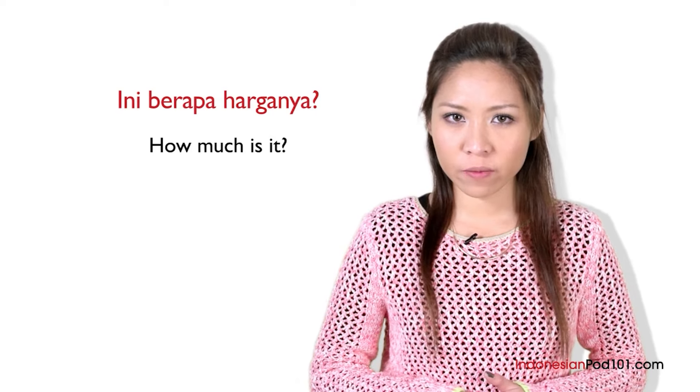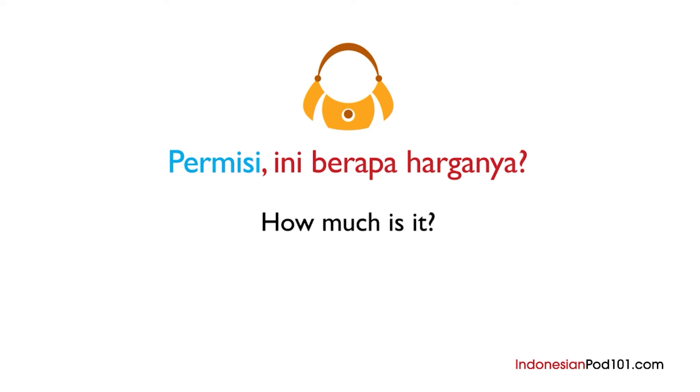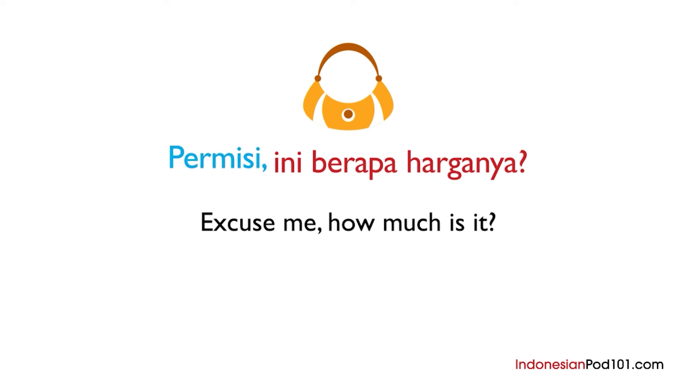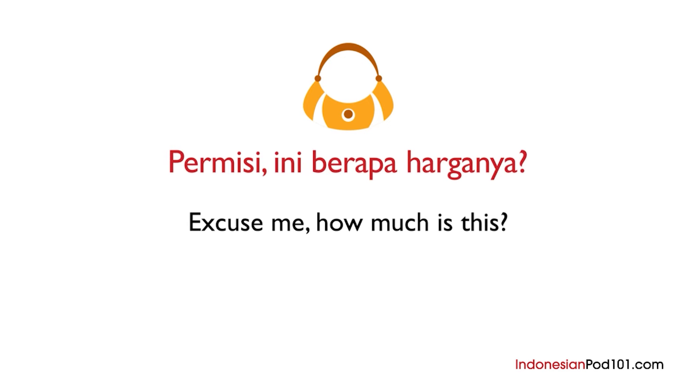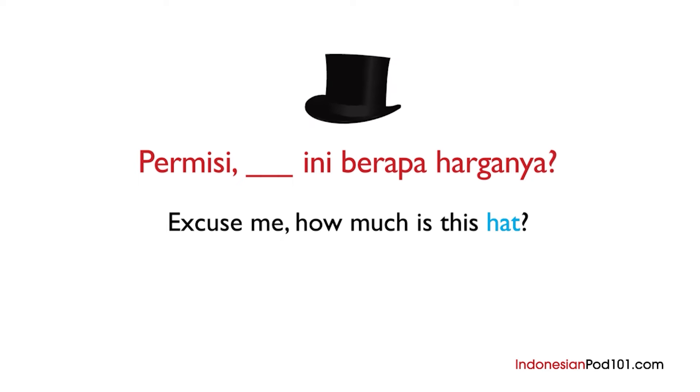Are you ready to go shopping in Indonesia? Let's go! You see something you like and want to ask the shopkeeper how much it costs. The first thing to say is permisi — do you remember what that means? Excuse me. Permisi, ini berapa harganya? If we want to be more specific and refer to a certain type of object, we put the noun in front of the question. For example, hat is topi. Permisi, topi ini berapa harganya? Excuse me, how much is this hat?